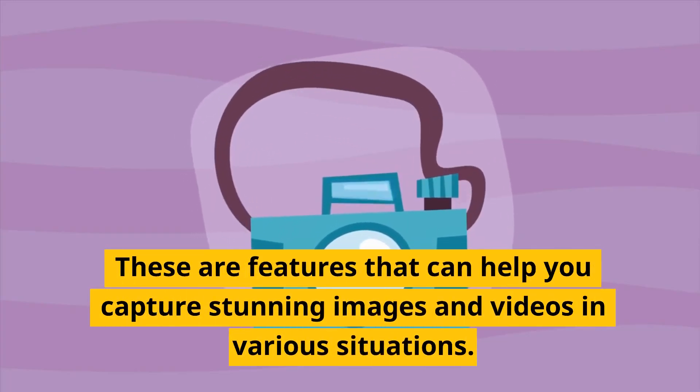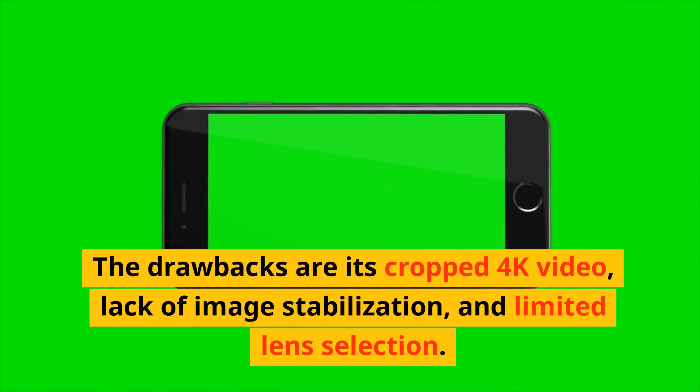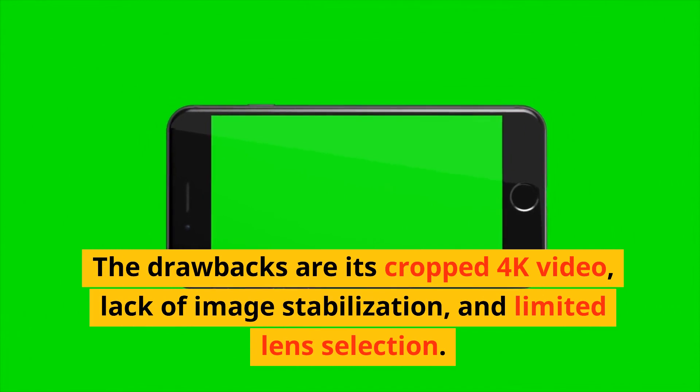These are features that can help you capture stunning images and videos in various situations. The drawbacks are its cropped 4K video, lack of image stabilization, and limited lens selection.